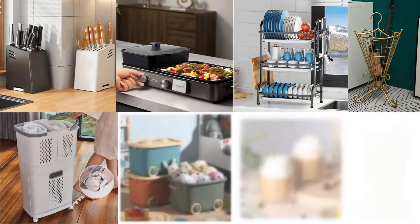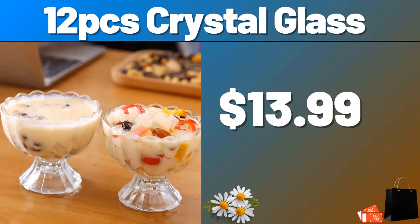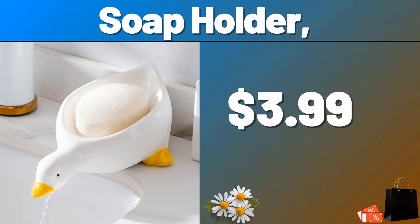Hello everyone, let's take a look together at the discounted products at Aldi Market. 12 PCS Crystal Glass, $13.99. Soap Holder, $3.99.